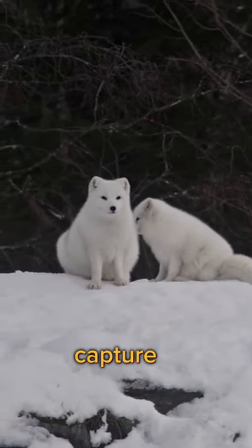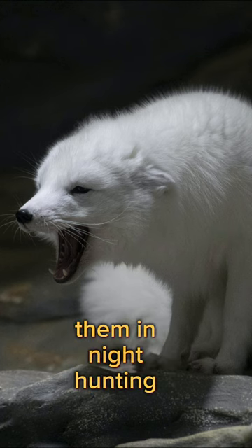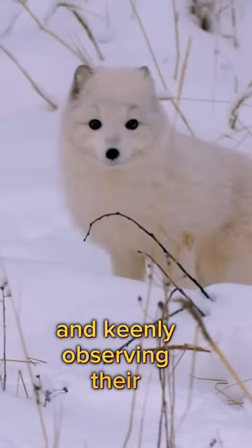These adorable creatures capture attention with their large, round ears. Their big, brightly colored eyes assist them in night hunting and keenly observing their surroundings.